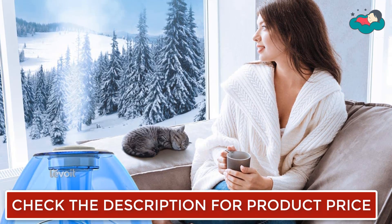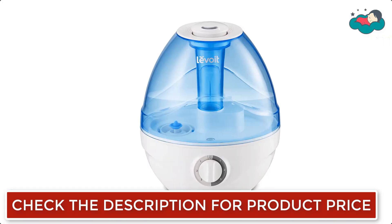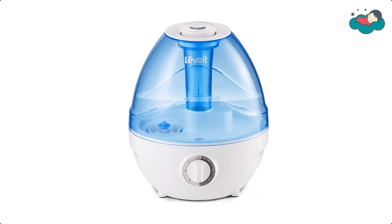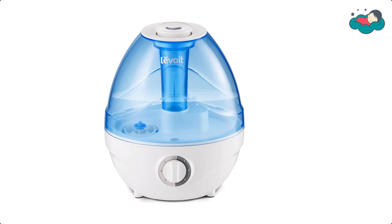You can create the ideal indoor climate for the nursery, the family room, your bedroom — everywhere. Direct the 360-degree rotating head wherever you like and select your preferred mist level with the simple control dial.